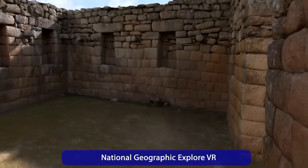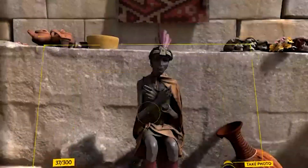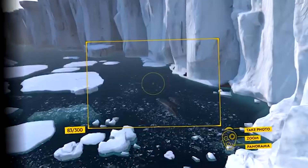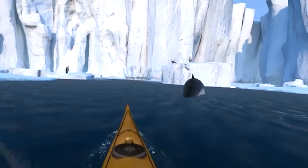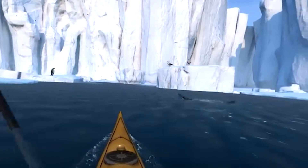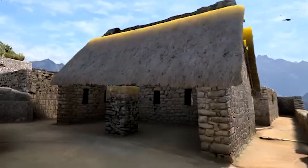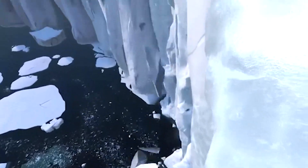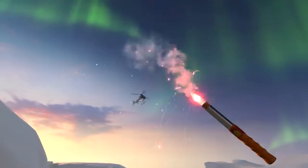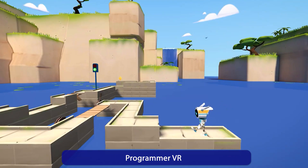Become an explorer with National Geographic's Explore VR. In this app you travel to remote places like Antarctica or Machu Picchu and take on missions as a researcher. You kayak among icebergs or climb through ancient Inca ruins. The combination of breathtaking graphics and exciting exploration tasks makes this experience so unique and educational.